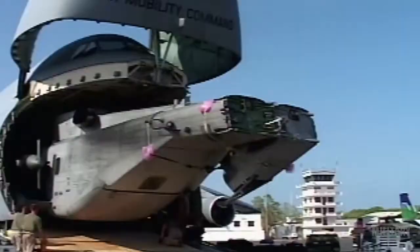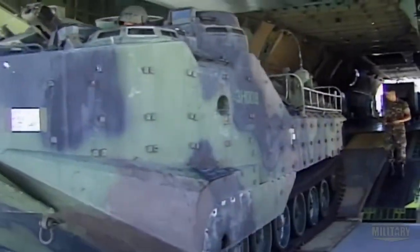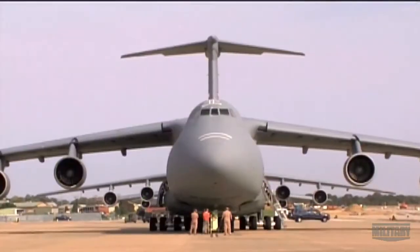The size is absolutely critical to its role, performing the U.S. military's biggest, heaviest lifts. It's rare to have a piece of equipment in the U.S. military that can't fit in the C-5. You can fit almost anything inside the C-5.